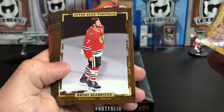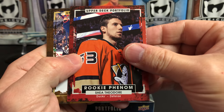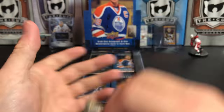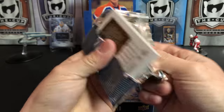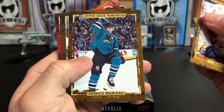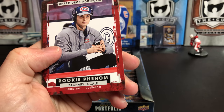Kari Lehtonen, Brent Seabrook, Jack Johnson, Daniel Sedin, and we've got a rookie phenom of Shea Theodore. Nick Foligno, Taylor Hall, and Double J. Most of Upper Deck's products have been pushed back, so I don't think we actually have another new release for a couple more weeks. James Neal, Patrick Barlow, Mark Giordano. We've got Brent Burns — great picture there — and we've got rookie phenom Zach Fucale.